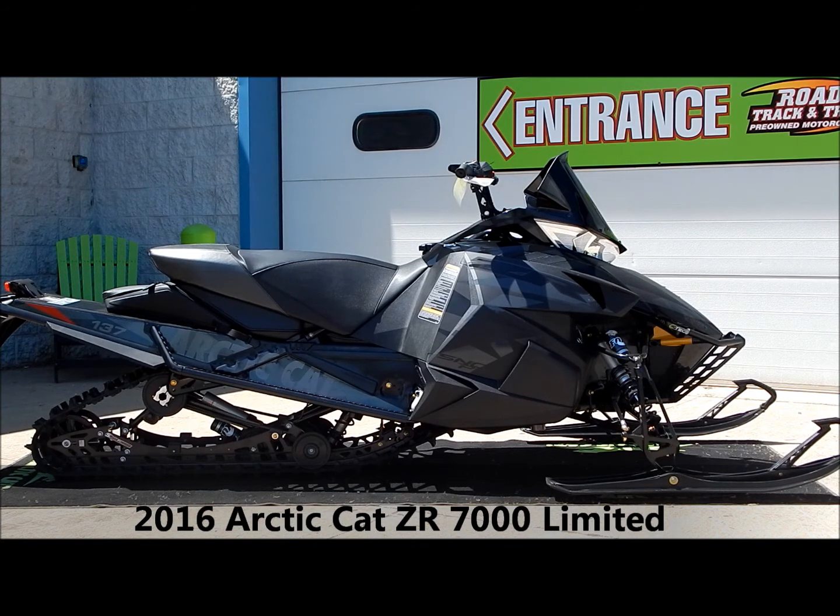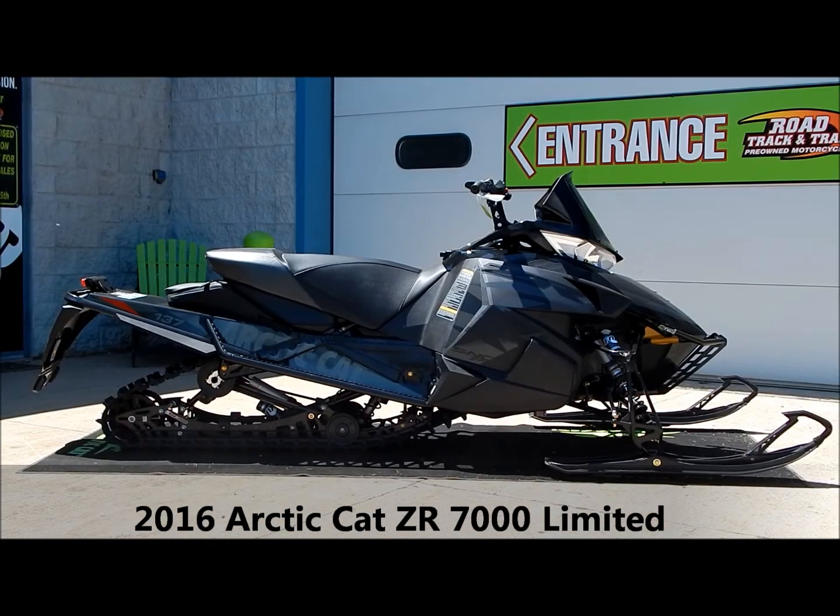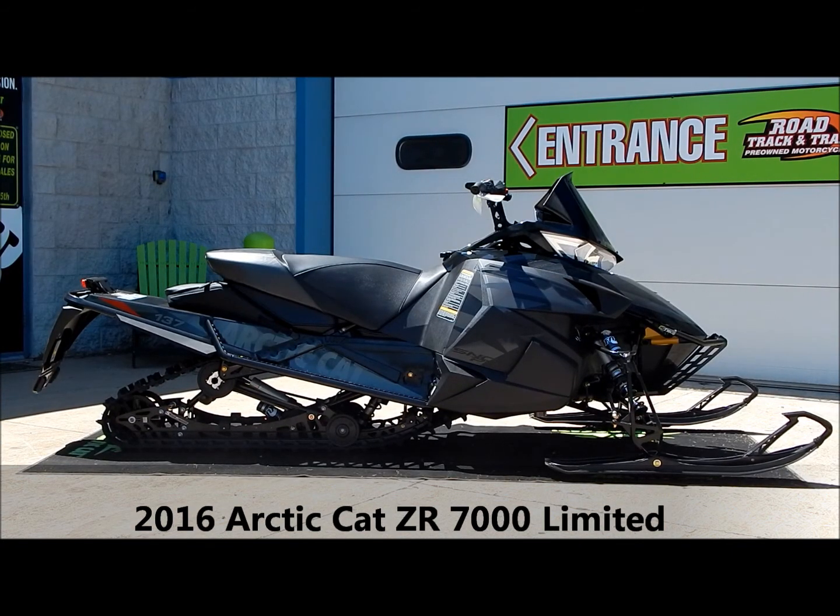This means it can go from LXR to SnowPro to RR just like that. Another brand new feature for 2016 is an all-in-one digital gauge display. This shows your speed, your RPMs, the odometer, fuel, oil, and everything else all in one central location.